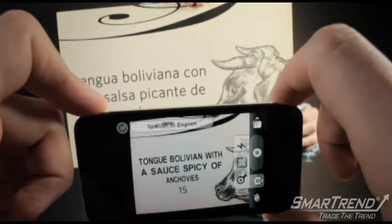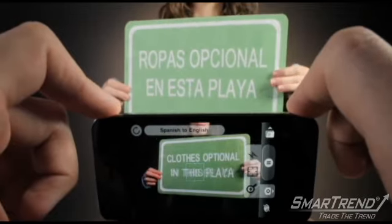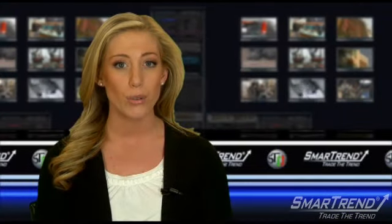Quest Visual said the feature works without an internet connection, so users don't need to worry about data charges while abroad. The app also offers the option to search for translations by manually typing in words. The company is currently developing additional languages for its translation roster.